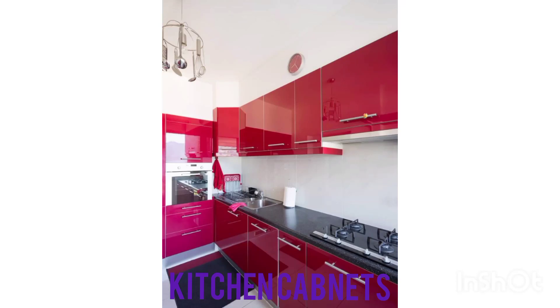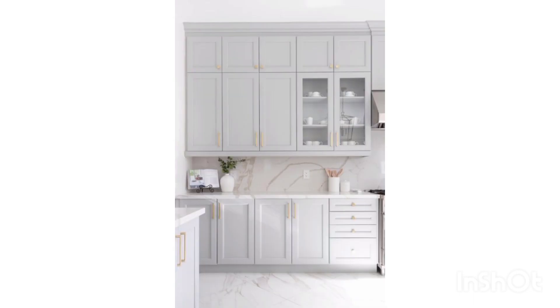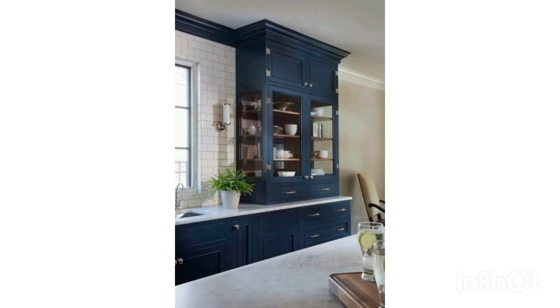Asalaamu Alaikum, my YouTube family! How are you all? Welcome to my YouTube channel. Please like, share, and comment. In today's video we'll talk about kitchen cabinets and see what different kinds of kitchen cabinets we can have in our kitchen.